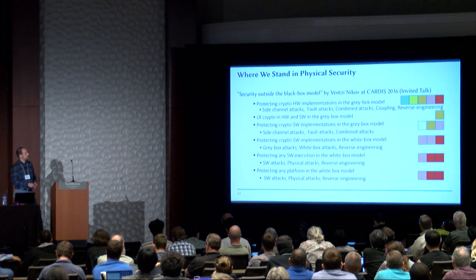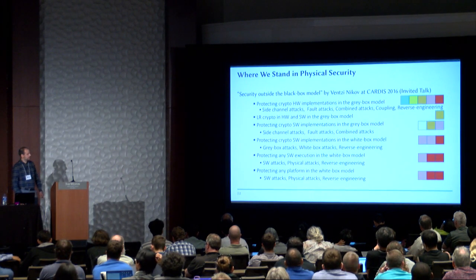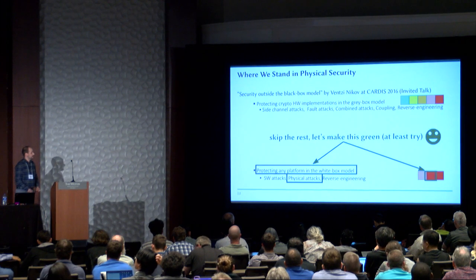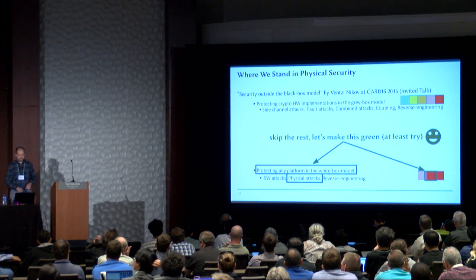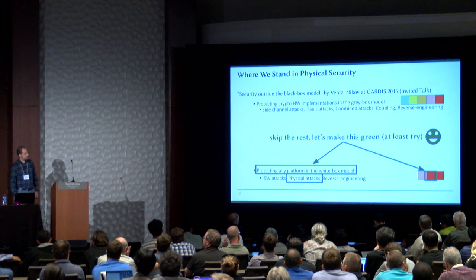As young, desperate PhD students, we thought, okay, let's start at the bottom: protecting any platform in the white box model against physical attacks. Of course, we should at least try. I'm not guaranteeing that we succeeded, but at least we should somehow try.